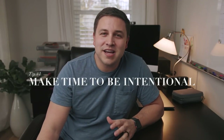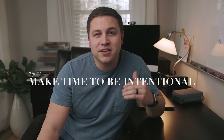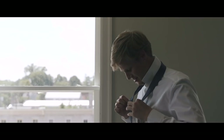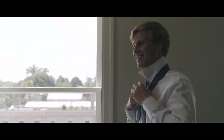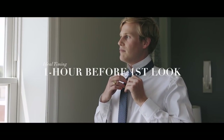Point number one is to make time to be intentional and to get to know them. I get to go to every engagement session, so I at least get to meet the groom before the wedding day, which helps a lot. I normally get there about an hour early before the first look, and I don't need the full hour for getting ready photos. So the first 20 minutes I'm just hanging out, getting to know the groom and groomsmen, and learning some of their inside jokes.